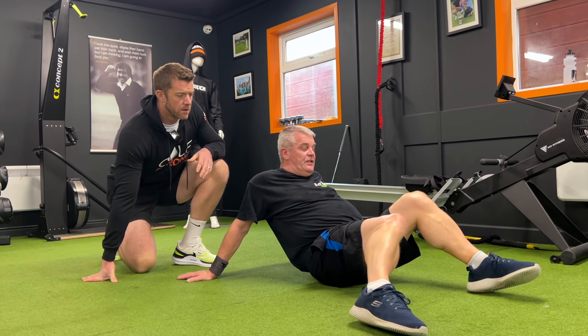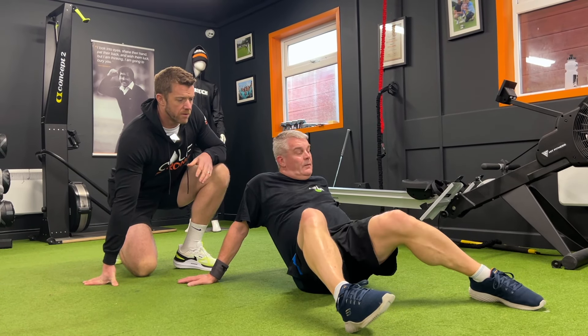As I spoke about earlier, three areas we always see limitations in people are hips, thoracic spine, and shoulders. Come with me and we'll show you some exercises to help those areas.